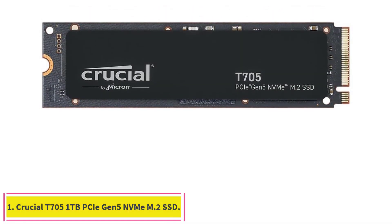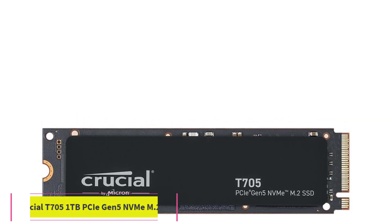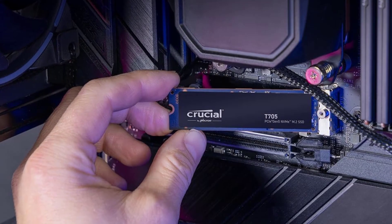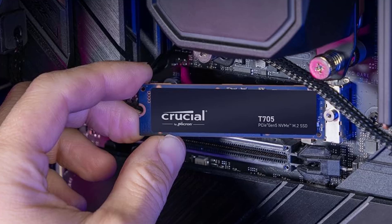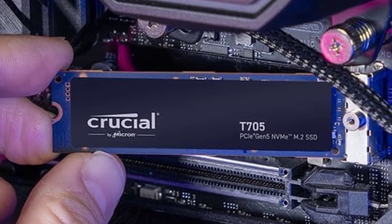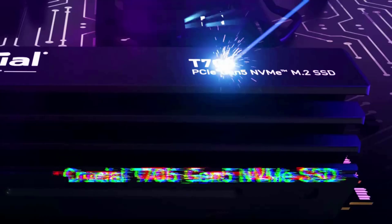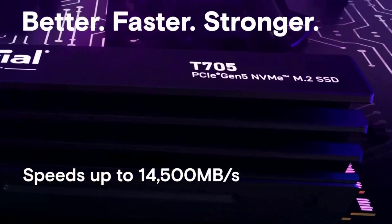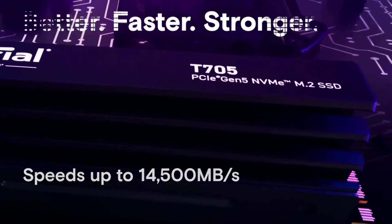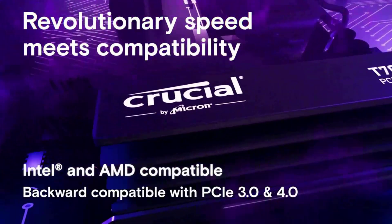Starting at number 1: the Crucial T705 1TB PCIe Gen 5 NVMe M.2 SSD. Micron's Crucial T705 is simply the fastest internal solid-state drive we have ever tested by a wide margin. This PCIe 5.0 powerhouse blew away our previous high scores on CrystalDiskMark sequential read and write speed tests, the 3DMark storage gaming-centric test, and the PCMark 10 overall general storage benchmark.